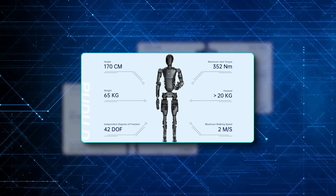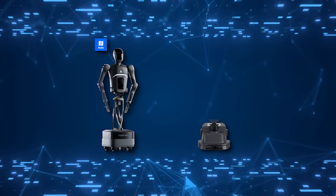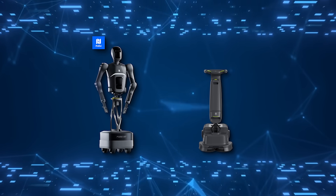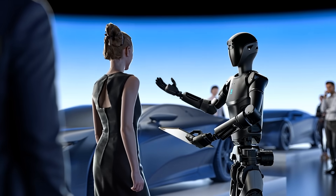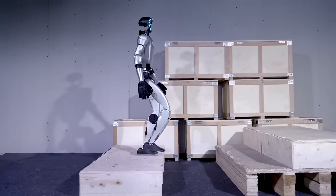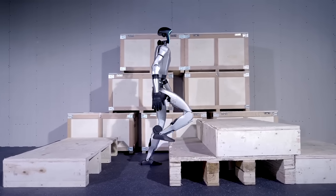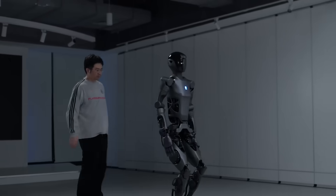The D9 isn't the first time Pudu Robotics has impressed the tech world. Their earlier models, like the D7 and the Pudu Shone floor scrubber, have already shown the company's ability to combine innovation with practicality. But the D9 marks a significant step forward, offering capabilities that could reshape industries. It's not just about reducing labor costs — it's about improving efficiency, precision, and adaptability in environments where robots and humans work side by side.